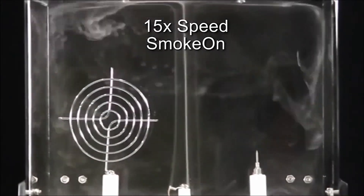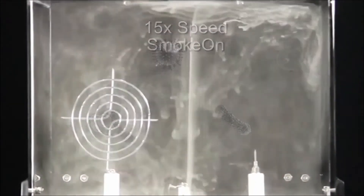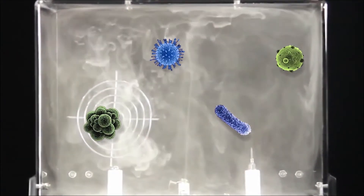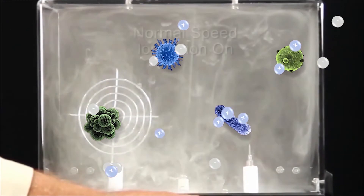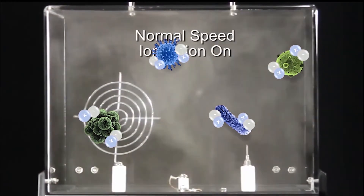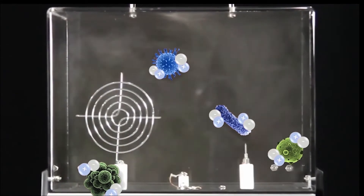This smoke demo illustrates a process called flocculation, where the ions emitted by Inspired Tech's STAT unit cause these PM2.5 particles to clump together and fall out of the breathing space.